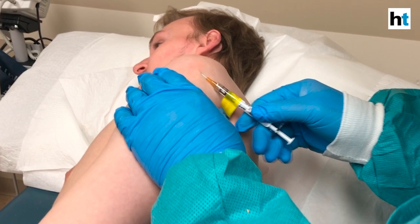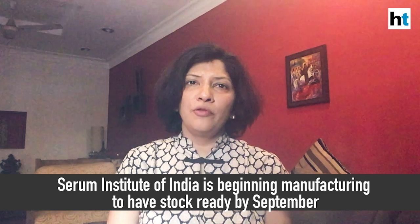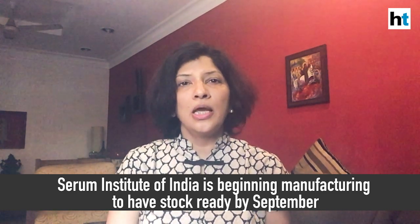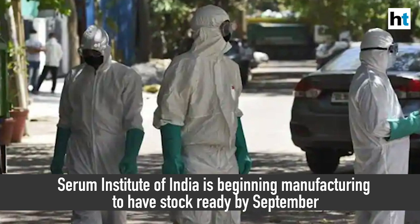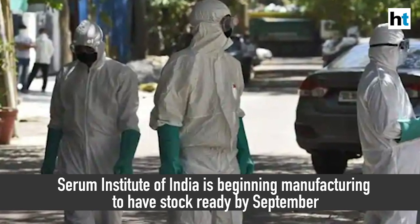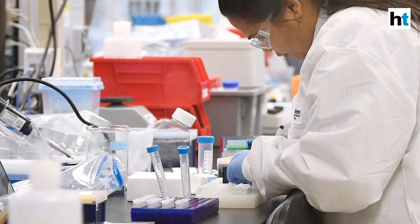The Pune-based Serum Institute of India already has plans to begin manufacturing this new vaccine candidate. They have a tie-up with Oxford University and with trial results expected by September or October, the Serum Institute plans to have at least around 1 million doses ready, which can then hit the market once regulatory approval is given for this vaccine.